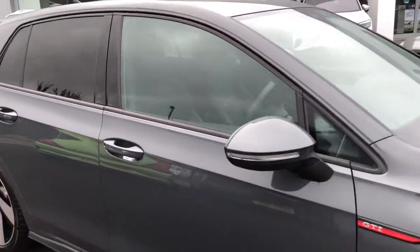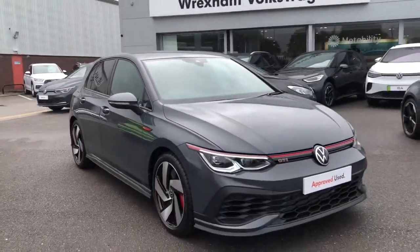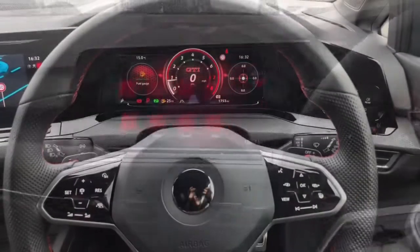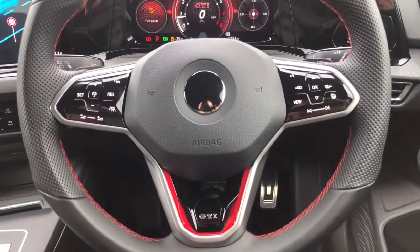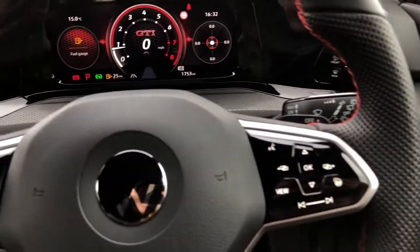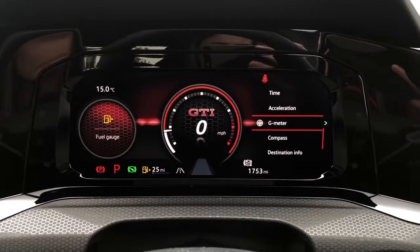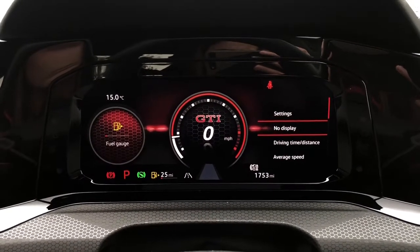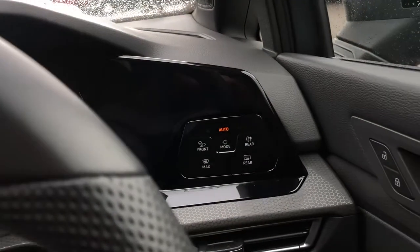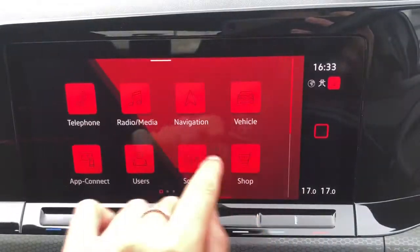I'll jump in and show you some of the car's technologies and features inside. To start the car we have the start-stop function — press your foot on the brake. Using the steering wheel we can access functions including your adaptive cruise control, which is great for long motorway journeys. We can also flip through your Digital Cockpit Pro, which shows customisable information in your field of view — including your settings, display, navigation, and we also have automatic lights to ensure they're always on at the correct times.